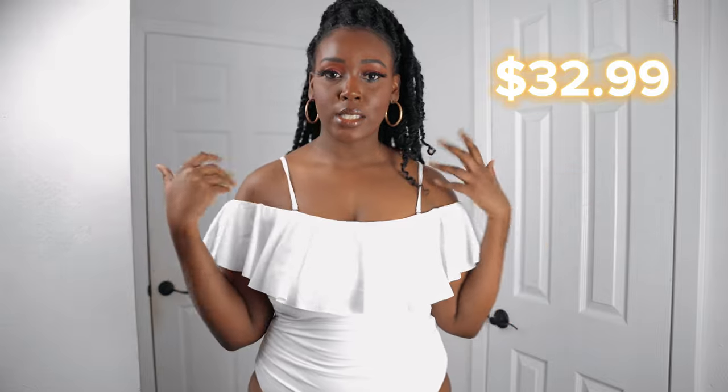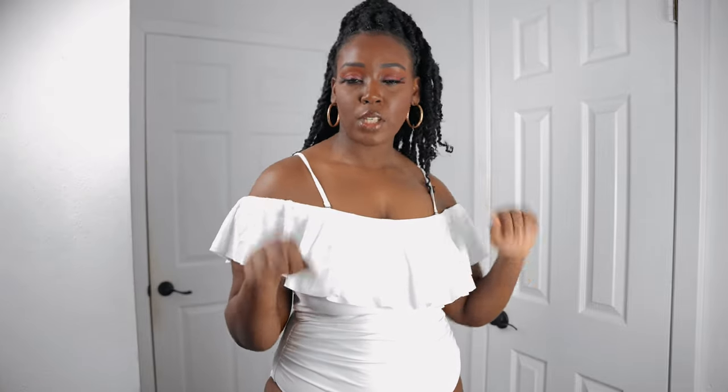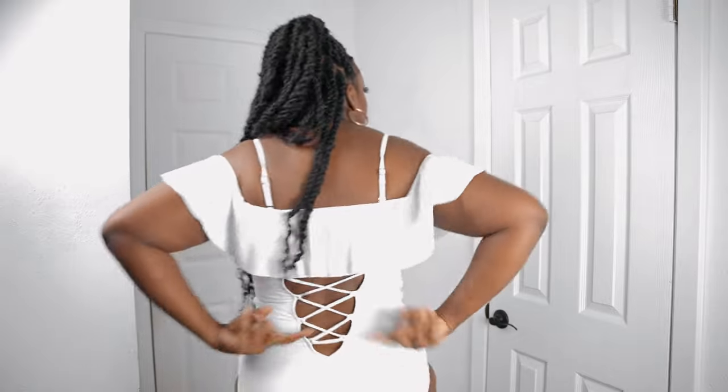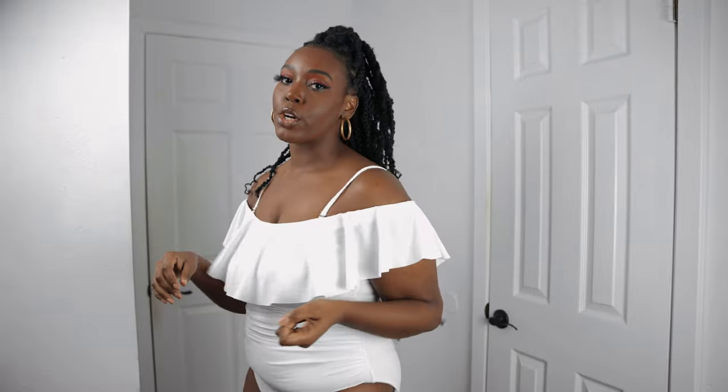Here is the next bathing suit — this one is $32.99 and it's this white ruffle off-shoulder bathing suit. It does come with straps attached but they are detachable, and the straps are adjustable so you can adjust for more support at the top. It does come with cup pads on the inside, which are removable, and it has a band right here to give you support and keep you held up really high. It has ruching in the front and is just a really cute bathing suit. The back has a crossover detail for extra cute factor.